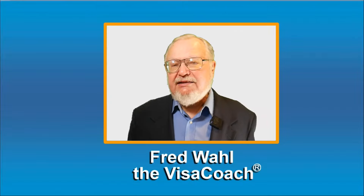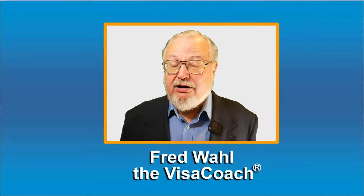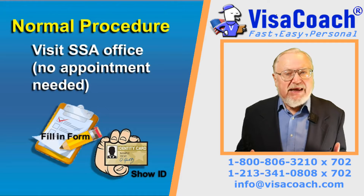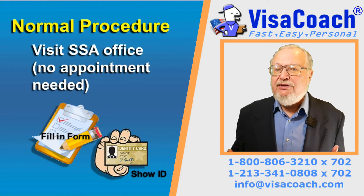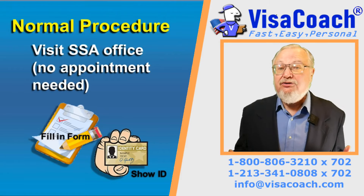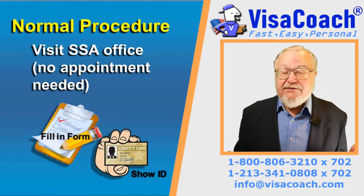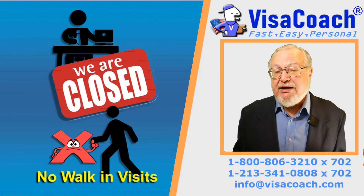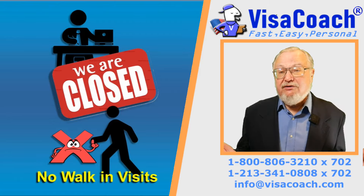Now let's talk about how to get that elusive Social Security Number while Social Security offices are closed on COVID-19 lockdown. Normally, to obtain a Social Security Number after immigrating to the USA on a spouse, relative, or fiancé visa, one goes in person to the nearest Social Security Administration office and presents identification and receives the Social Security Number a month later. Unfortunately, during the COVID-19 pandemic, most Social Security offices are closed and not allowing in-person visits.